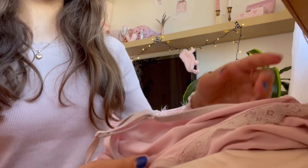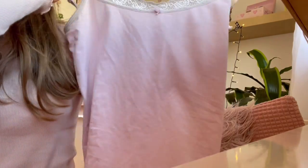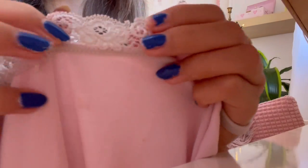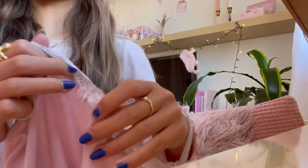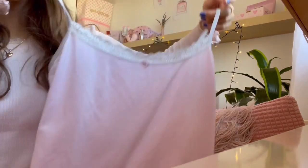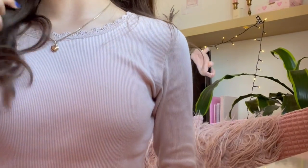For the next clothing piece, I got this little cami top — it's just this really adorable pink cami top. As you can see it has lace, like a lace rim, and it also has a little cute rose with some pearls in it. I thought it was so adorable.